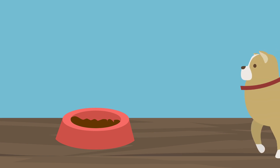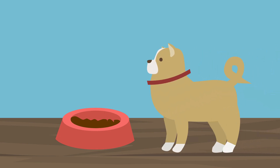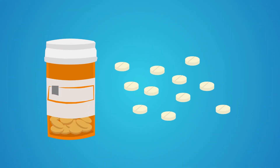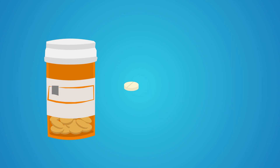After surgery, follow your vet's feeding instructions. Contact your vet if your pet doesn't eat or is vomiting. If your pet has medication, be sure to finish the entire prescription even if your pet appears to be feeling better.